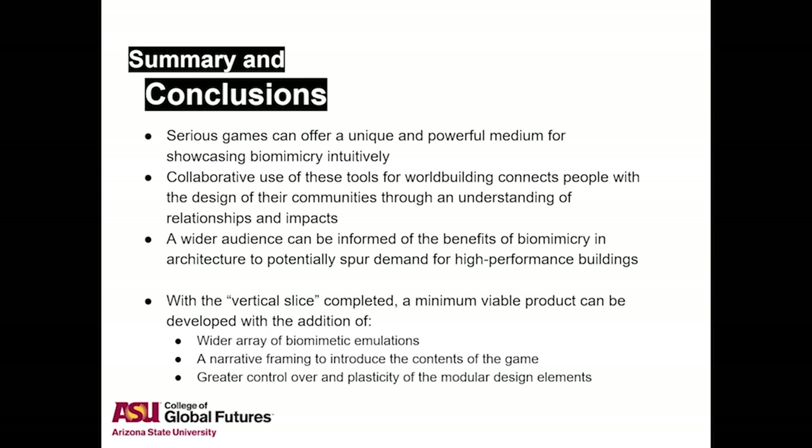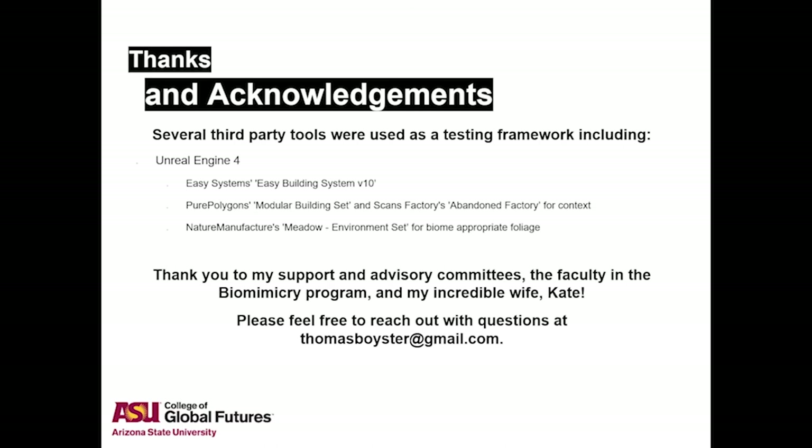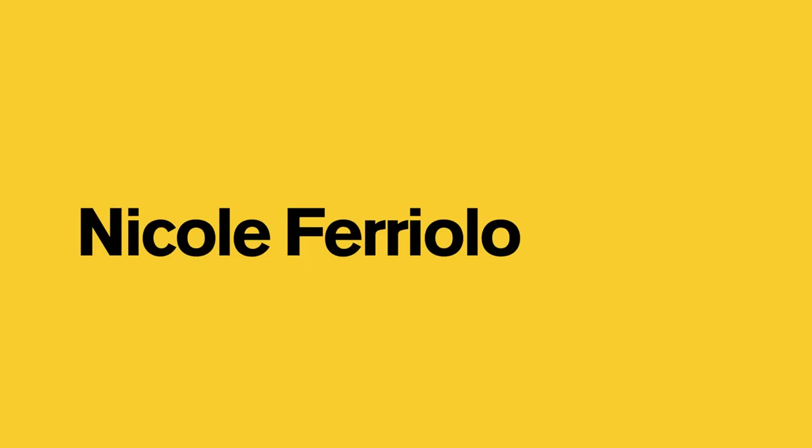The digital nature of these games offers rapid scalability beyond the capacity of a single constructed building or in-person workshop. This research will be expanded not only with additional overlays and emulations, but also with a narrative framing to introduce the game themes and mechanics and increasing flexibility of the building system. For this demo, the game engine Unreal Engine 4 was used and several asset packs were employed to constrain focus on the workflow and quickly reach a prototype for iteration. Thank you to my support committee, peer advisory team, and my incredible wife Kate.